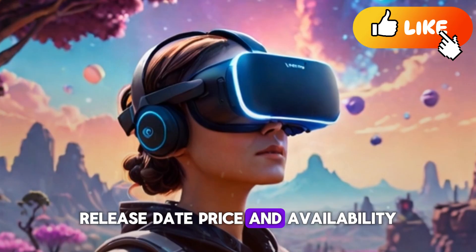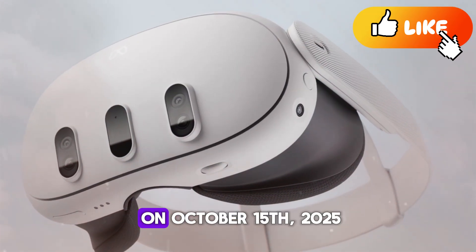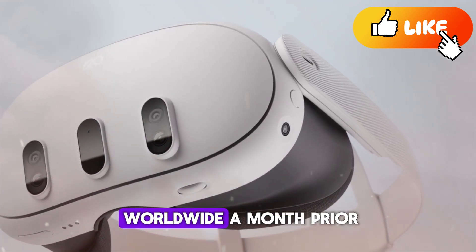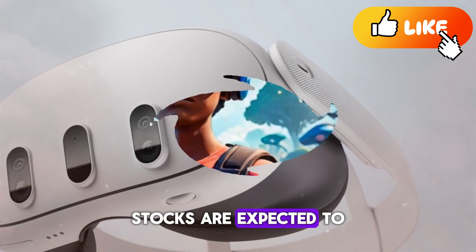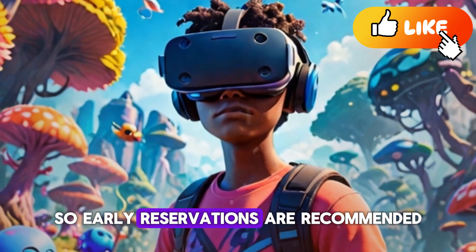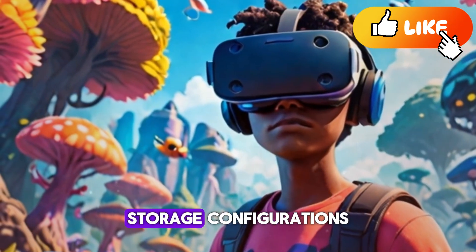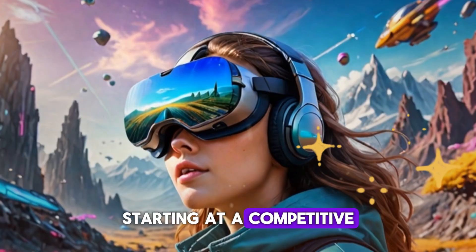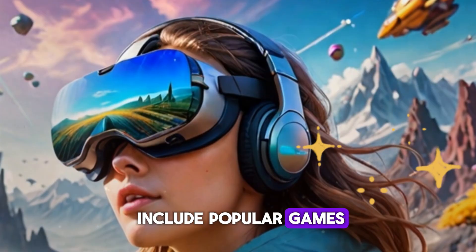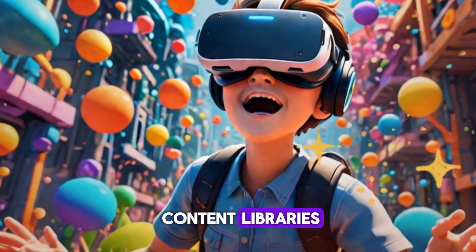The MetaQuest 4 is officially launching on October 15, 2025, with pre-orders opening worldwide a month prior. Stocks are expected to be limited, especially during the holiday season, so early reservations are recommended. The headset will be available in multiple storage configurations, starting at a competitive price point given the massive upgrades. Expect bundle options that include popular games, accessories, and possibly even subscription services for content libraries.